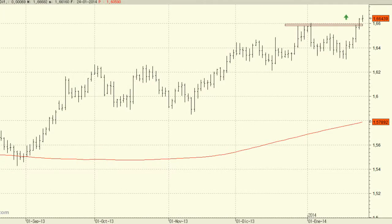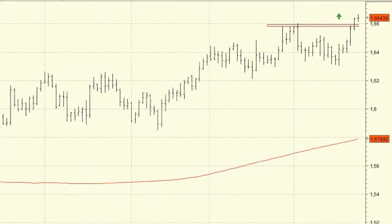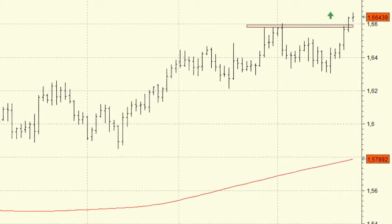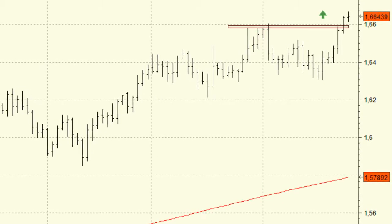The GBPUSD is showing a bullish performance following a consolidation period. The currency pair has broken above a resistance level at 1.66, a bullish signal that leads us to consider the start of a fresh rally. Thus, we could now see a bullish continuation towards 1.70 in the upcoming trading sessions. This theoretical price target is...